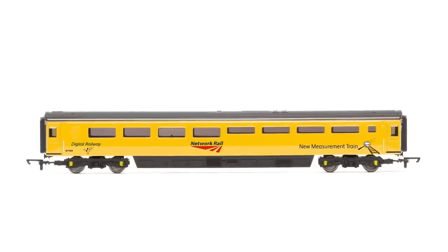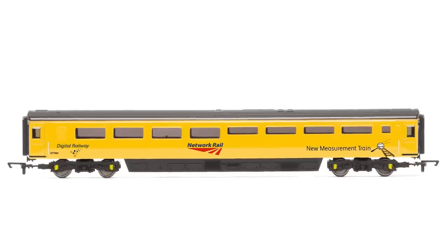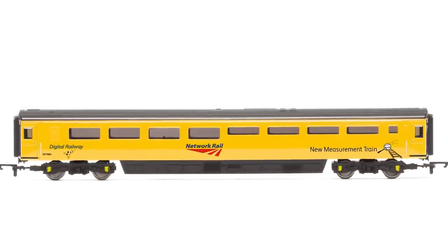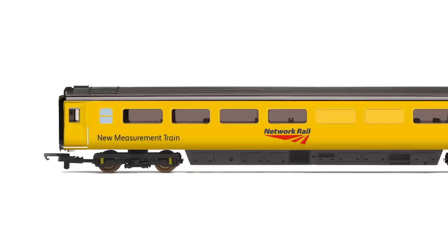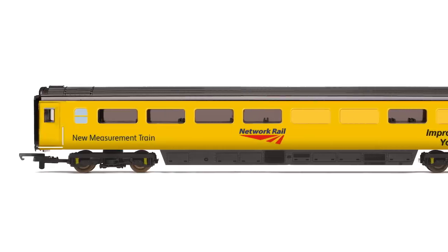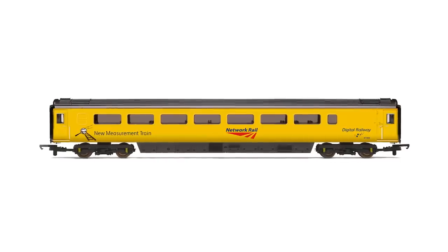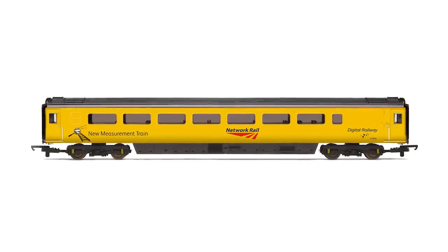Last but by no means least, we have the new Mark III Network Rail Coaches joining our range. Three coaches will be available: the Staff Coach 977984, Conference Coach 975814, and Test Coach 977993. Era 10 models, these coaches will stand out on your layout with the Network Rail yellow liveries.